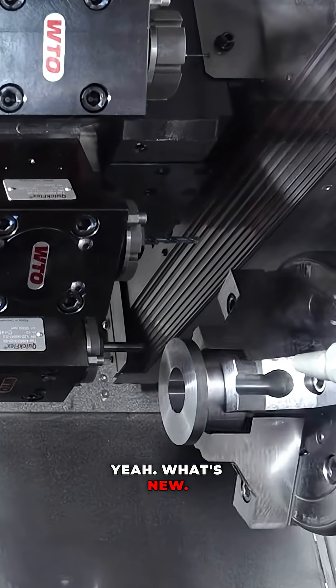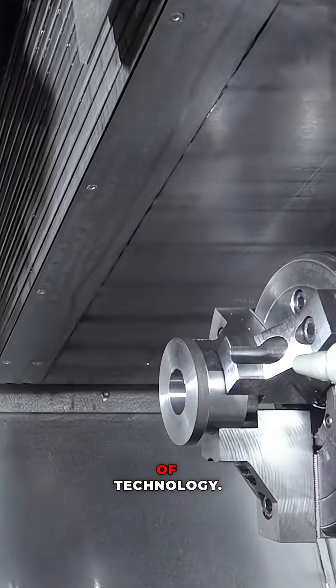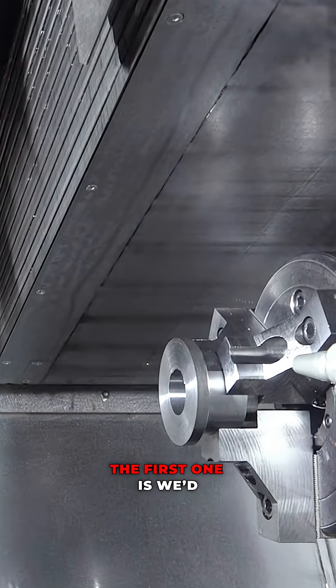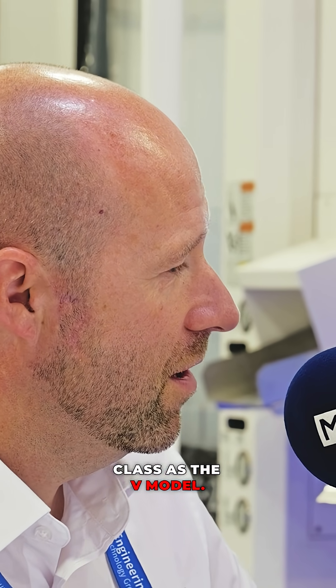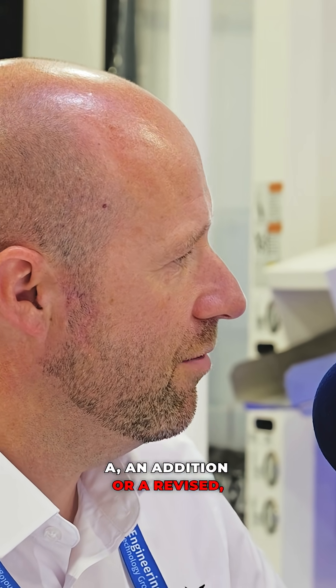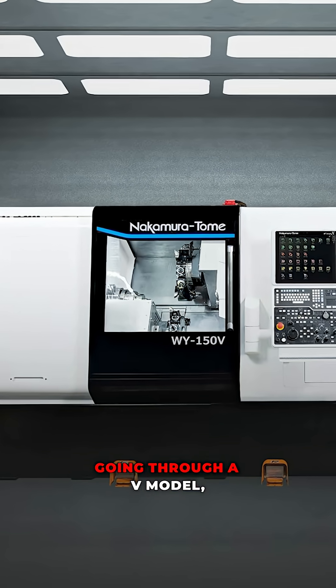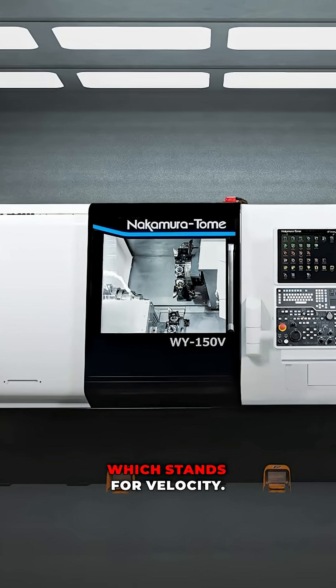And what's new from them? So we're looking at two different levels of technology. The first one is the V model — every machine from Nakamura comes out with an addition or a revised changing of the Y-axis construction, increasing torque and so forth. But all models now are going through a V model.